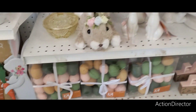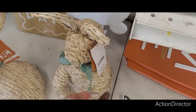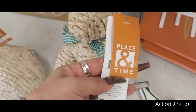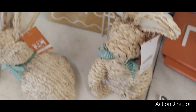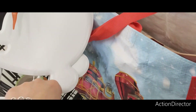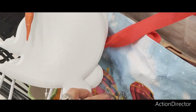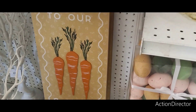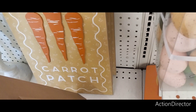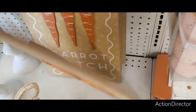Coming over here — these little guys, I don't think I told you how much these are. These are going to be $39.99. These are adorable — these are going to come in at $29.99. And then 'Welcome to Our Carrot Patch,' which is absolutely adorable, is going to come in at $39.99.